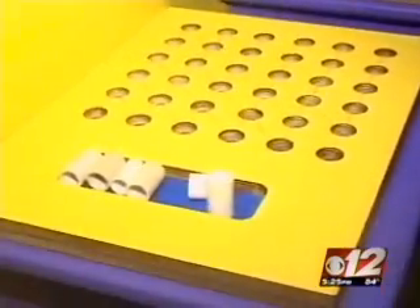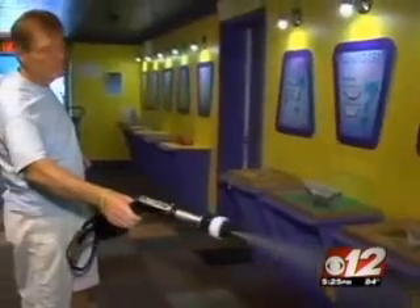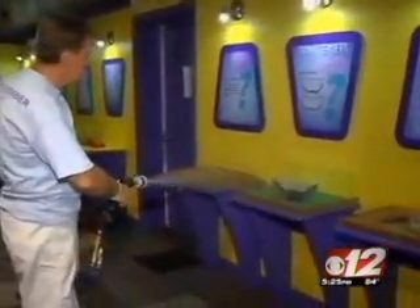Vital Oxide is currently being used in hospitals, cruise ships, and other public places like the South Florida Science Museum. Vital Oxide can also be used without the sprayer. If you're interested in learning more about the product, head to our website at cbs12.com/links.